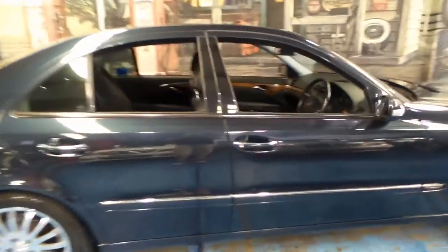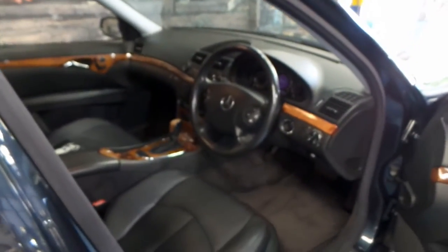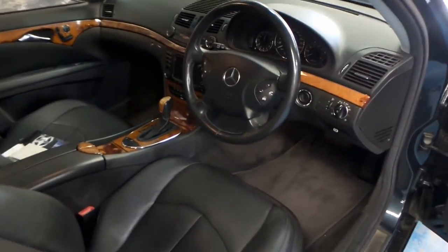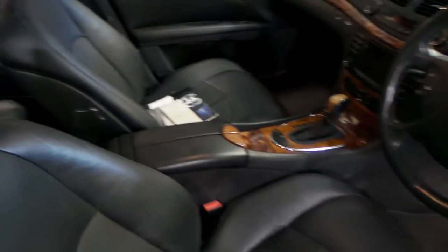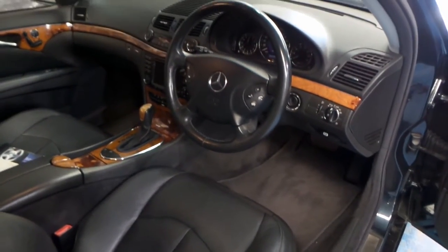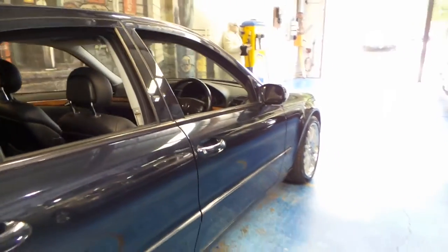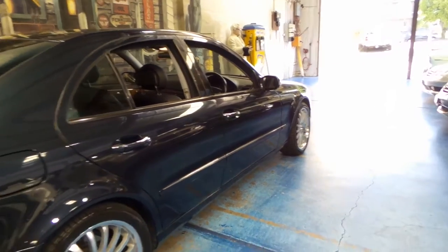It looks absolutely beautiful in this sort of midnight navy blue with the black leather and the burr walnut trim. I've got the books on the seat over there — it's got all the original books and very good service history. Just finish our walk around first before we get to the interior.